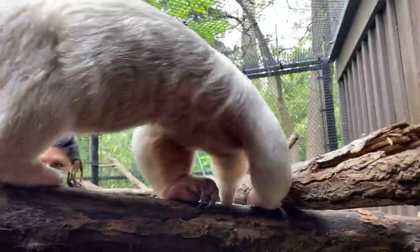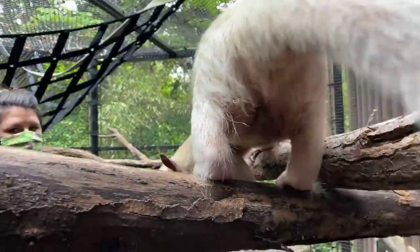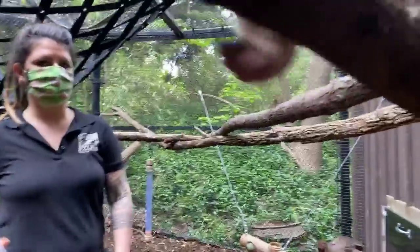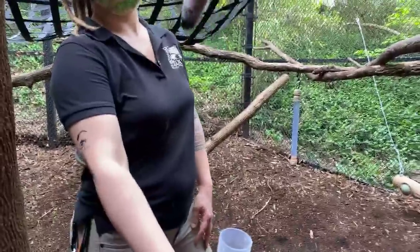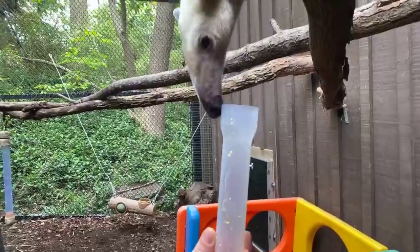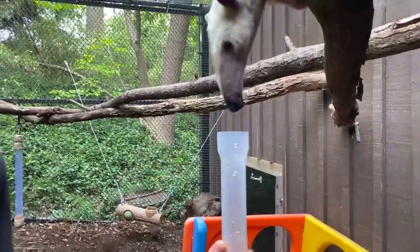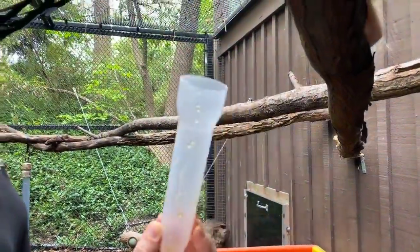We have a few different enrichment devices out here in the yard for him to show you some of his really cool adaptations, one being this very long tongue. Melanie has a clear tube there with some honey. He's starting to taste it a little bit, smell it, see what's in it — he's not interested.